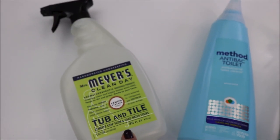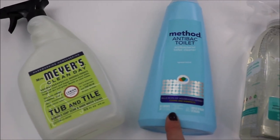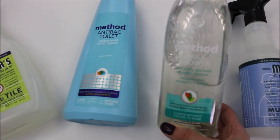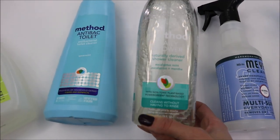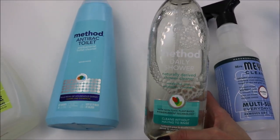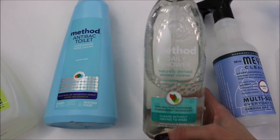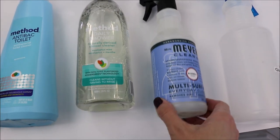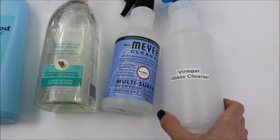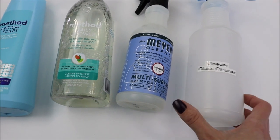For the bathroom, I really like the Mrs. Meyer's Clean Day Tub and Tile — it works great at getting rid of soap residue. I really like the Method Toilet Bowl Cleaner, which is mint scented and does a great job. Sometimes I also use the Method Daily Shower spray — just spray it in your shower and it will help prevent soap build-up. For bathroom counters without granite, the Mrs. Meyer's Multi-Surface Spray smells great and works well. For mirrors, I use the vinegar and water mixture.